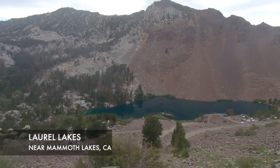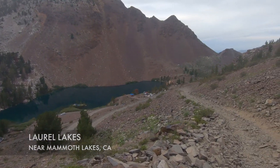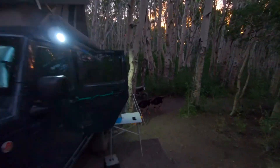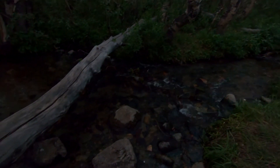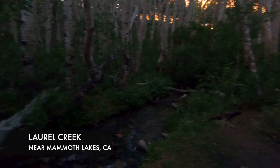Laurel Lakes was full when we pulled up, so we drove down the mountain a few miles and found this cool little spot by the stream. We are going to call this place home for the next night or two.